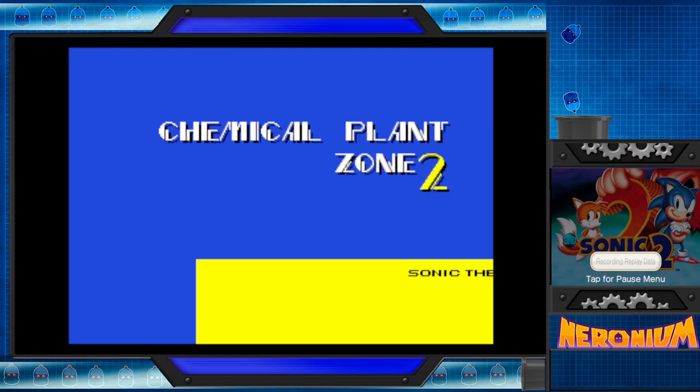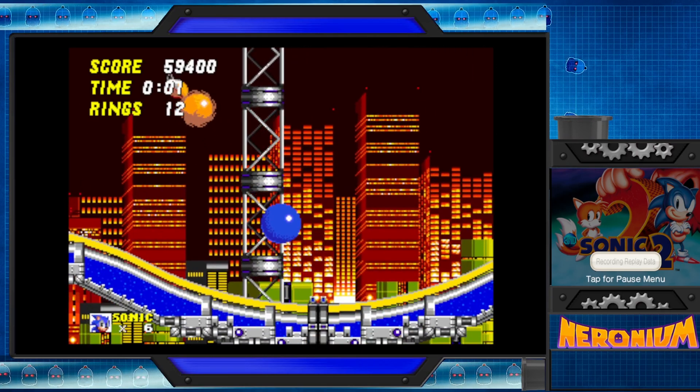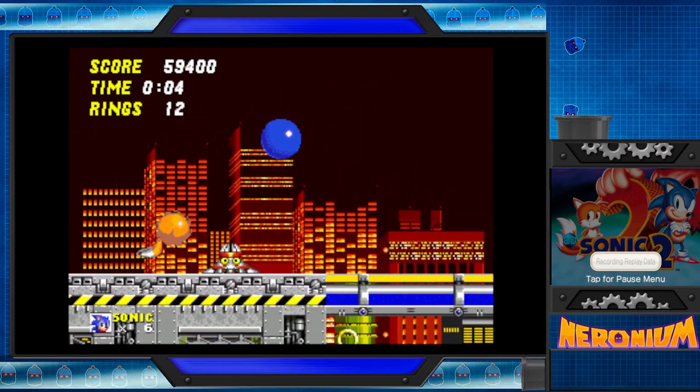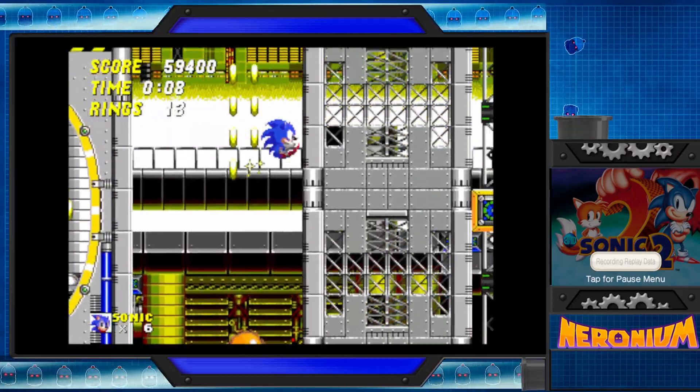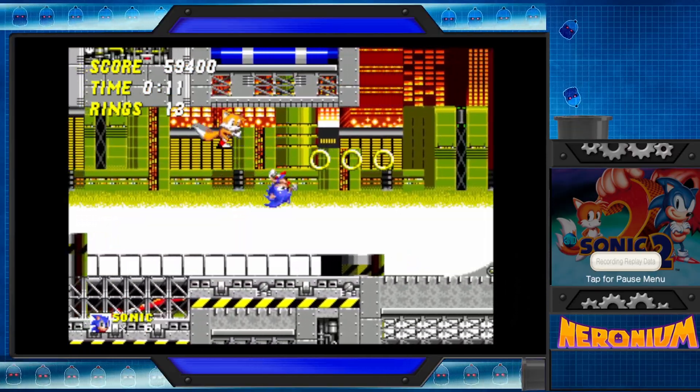And yeah, I still never got past... You had to do that lock-on technology to do it. Never got past Lava Reef or Knuckles. These games are hard, yo. Yeah, I mean they can be if you don't know what you're doing.